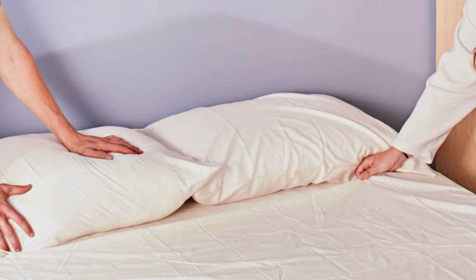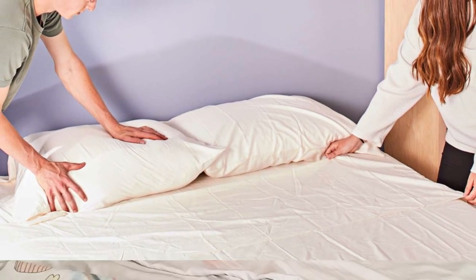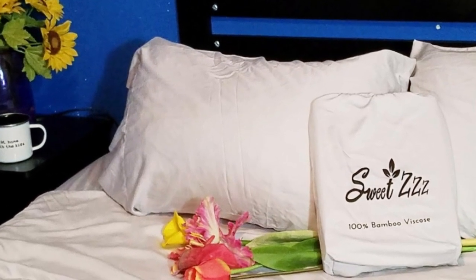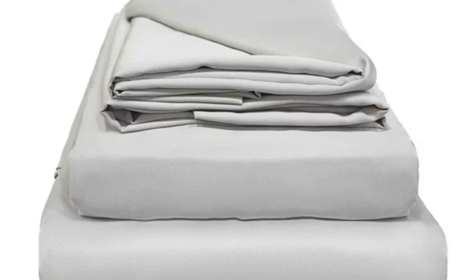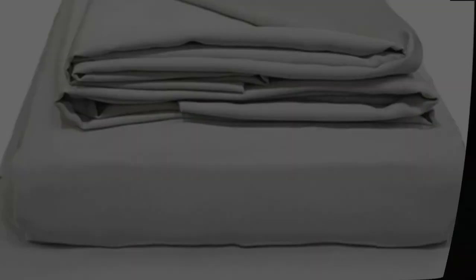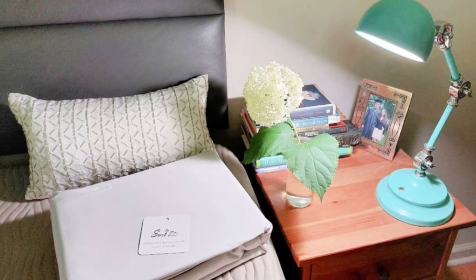What to keep in mind about the Sweet ZZZ organic bamboo sheets: though Sweet ZZZ offers six colors, they range from white to gray, with light blue being the only color option outside of these. This could be a problem for some who want to match a specific color scheme. Pros: uses organic, sustainably grown bamboo; soft, smooth feel; won't trap heat. Cons: limited color options.